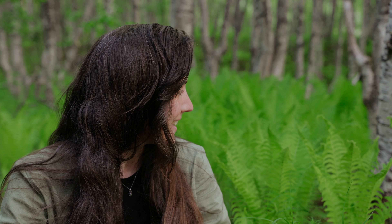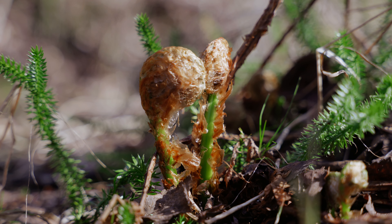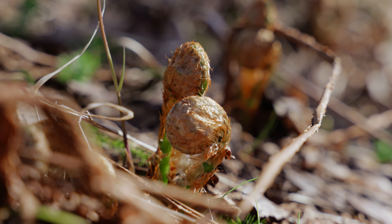I went on a hunt for these little guys because at some point in their growth you can pick them and if they're cooked properly then you can eat them. But I'm clearly too late in the season. You're supposed to pick them when they're called fiddleheads because they're all folded on themselves.